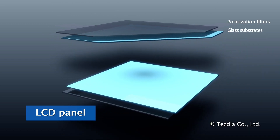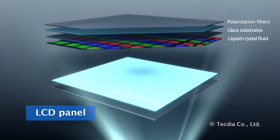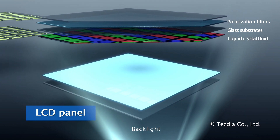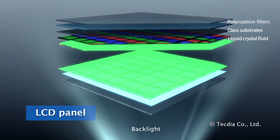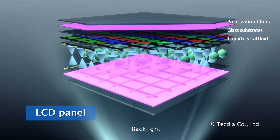An LCD panel is manufactured with polarization filters, glass substrates, liquid crystal fluid, and a backlight. Liquid crystal molecules are deposited between the glass substrates embedded with electrodes.